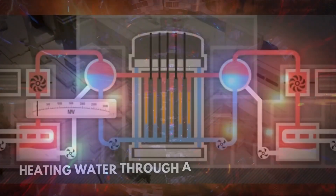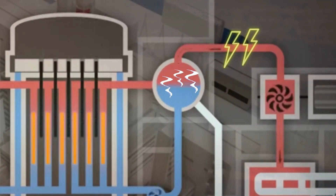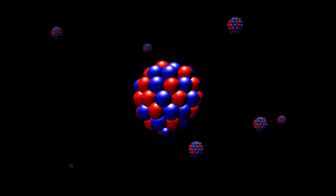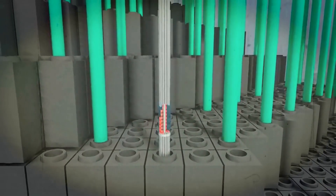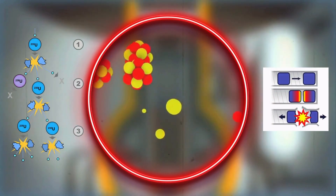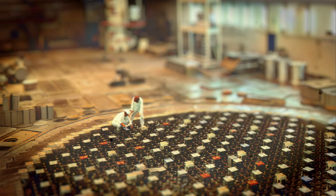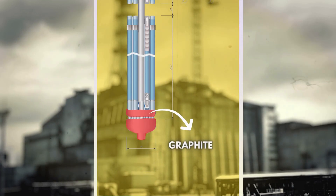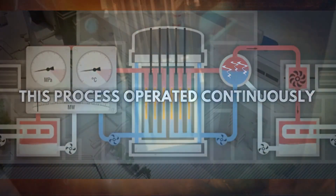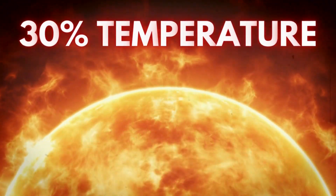In simple terms, these reactors worked by heating water through a nuclear reaction. The heated water turned into steam, which powered turbines to generate electricity through rotation. However, nuclear reactions are chain reactions, meaning they can't be controlled once started. To manage this, each reactor had 211 control rods made of a material that absorbs neutrons produced during the nuclear reaction. Neutrons usually combine with uranium atoms to cause the reaction, but when absorbed by the control rods, the nuclear reaction slows down. In Chernobyl's case, the control rods were made of boron carbide with graphite tips. This process operates continuously, causing the reactor temperature to reach nearly 1,600 degrees Celsius — roughly 30% of the temperature of the sun's surface.